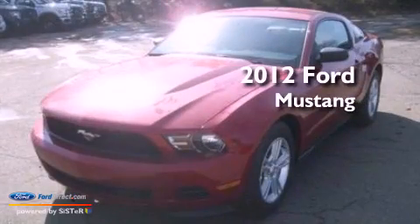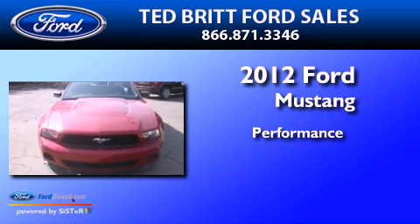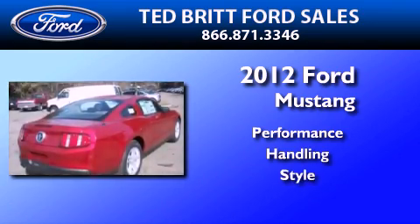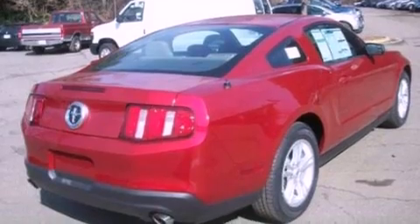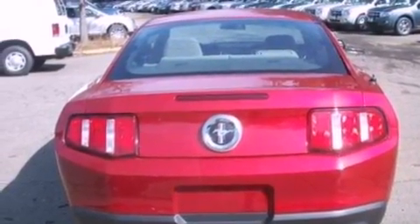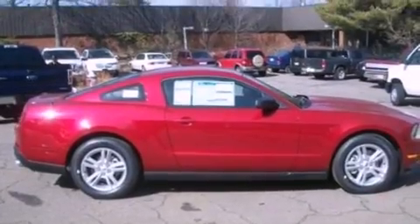This is a brand new 2012 Ford Mustang. Its top features include a multi-link rear suspension, a low tire pressure indicator, traction control and stability control systems, aluminum wheels, and much more.